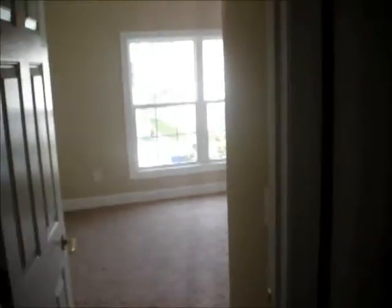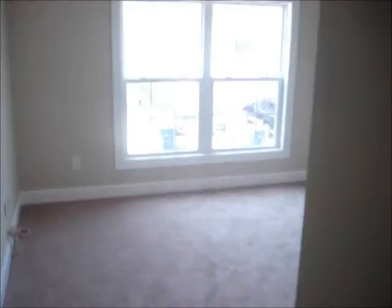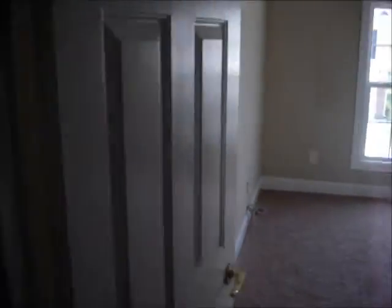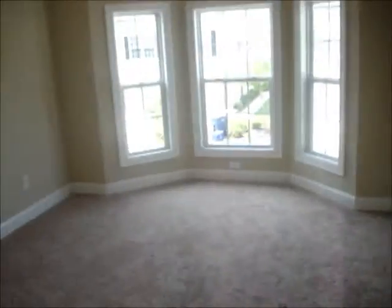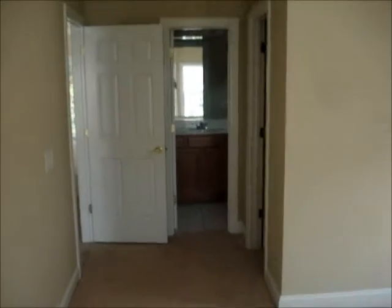This home is in great shape for a foreclosure. The listing company actually had some repairs done because there were some renters here. Here's a bathroom-bedroom combo, and then here's your master bedroom with the bay windows. Back to the master bath.